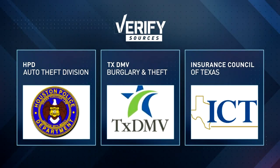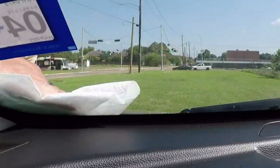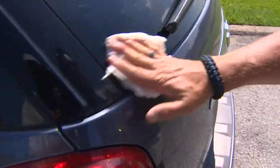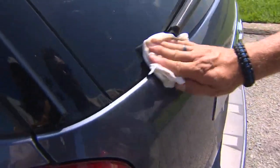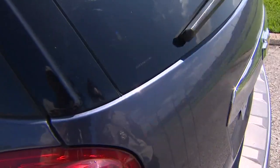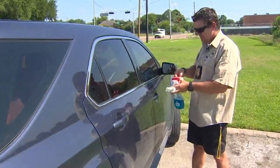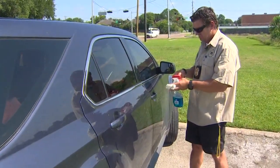We went to HPD, the Texas Department of Motor Vehicles, and the Insurance Council of Texas to get the answer. The DMV says it does recommend getting this done — in fact, it funded 140 free VIN etching events across the state last year. But officials couldn't offer any hard numbers to show how well it works, because they say you can't count how many cars aren't stolen.